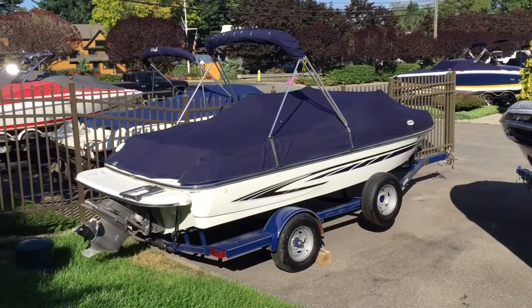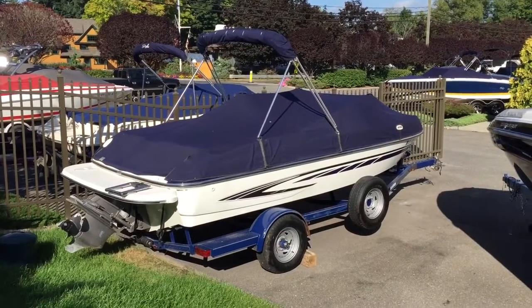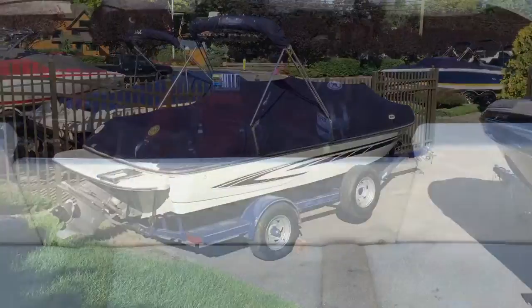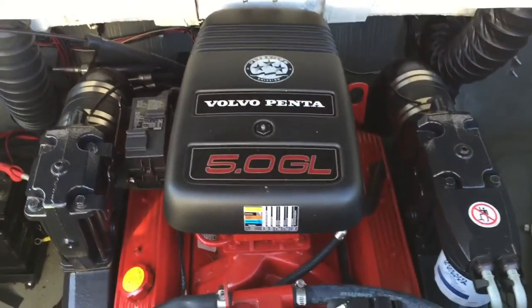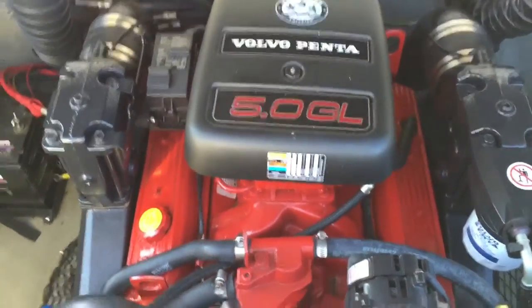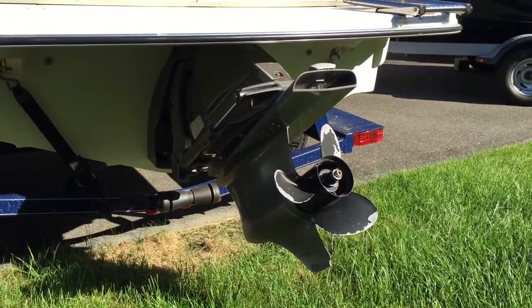This boat measures 20 feet 8 inches with a 92 inch beam. It's a freshwater used boat with a single axle trailer made by Glastron that comes with a spare tire. It's equipped with a Volvo Penta 5 liter GL engine with 220 horsepower, around 190 hours on the engine, and a Volvo Penta SX outdrive.